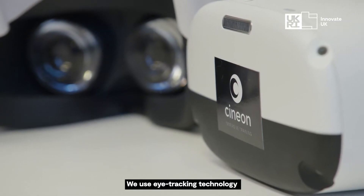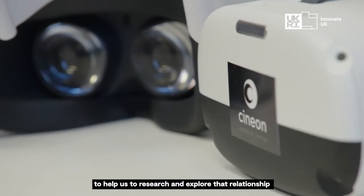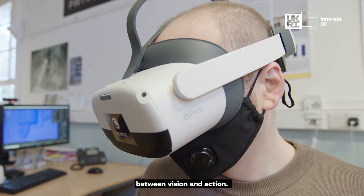We use eye tracking technology to help us to research and explore that relationship between vision and action.